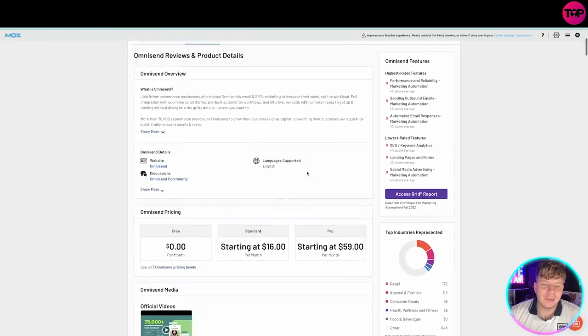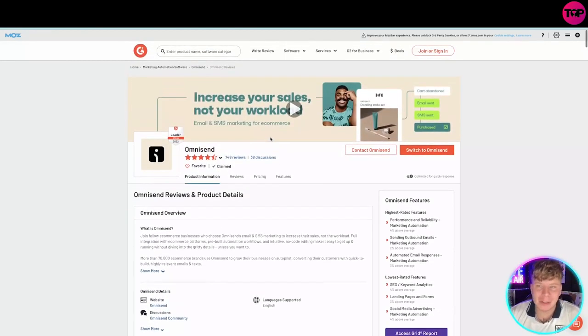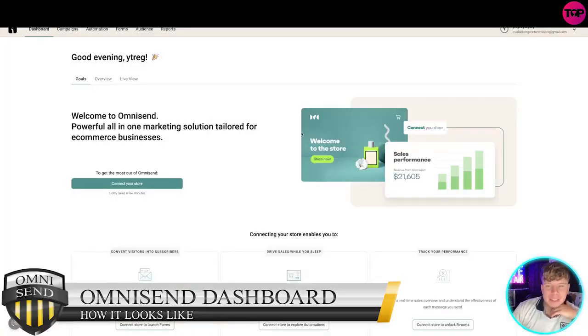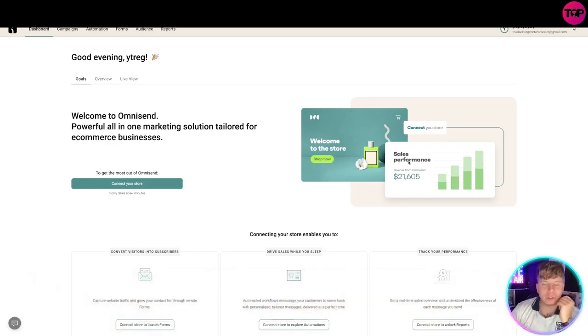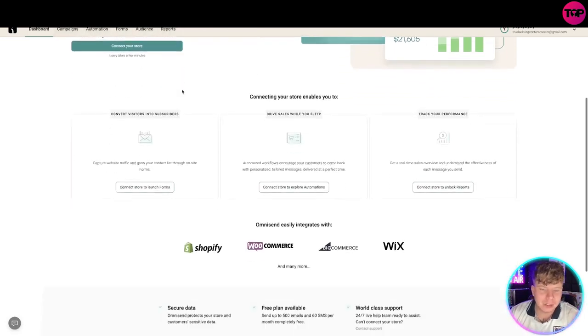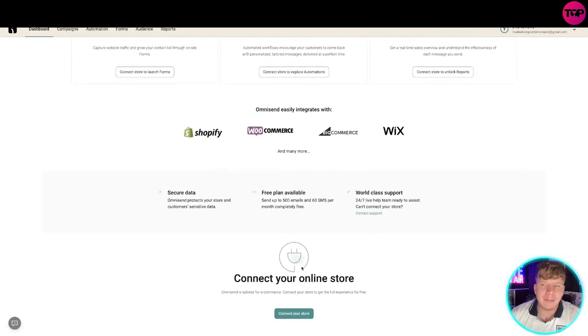The ratings are super high. Let me show you the dashboard — here's what it looks like. You can connect your store up here and it will straight away sync to the store. You've got your goals, overview, live view, and at the top your main buttons: campaigns, automation, forms, audience, and reports. Super easy. It integrates with Shopify, WooCommerce, BigCommerce, Wix, and a lot more.